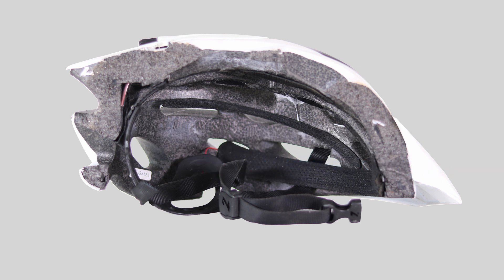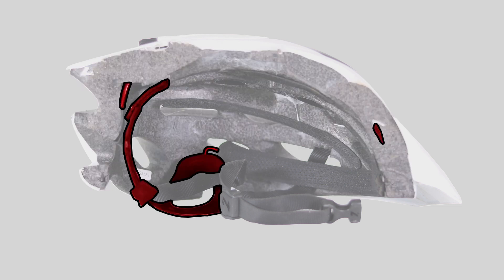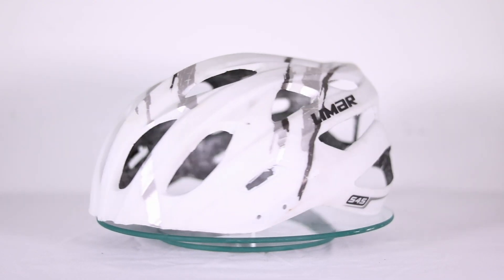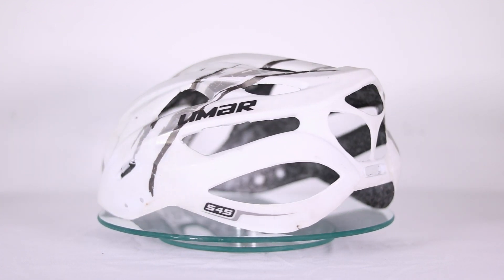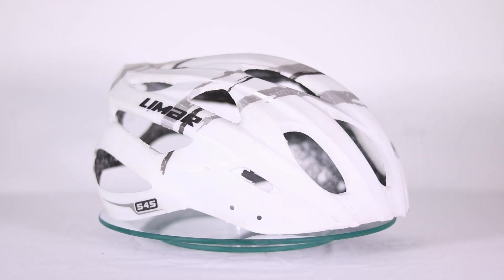Helmets are primarily made of the outer shell, the inner foam liner, a retention system, chin straps, and comfort padding. The outer shell, usually made of polycarbonate plastic or ABS — also used in Lego bricks — provides the initial barrier against impacts, protects the inner liner, and gives shape to the helmet.